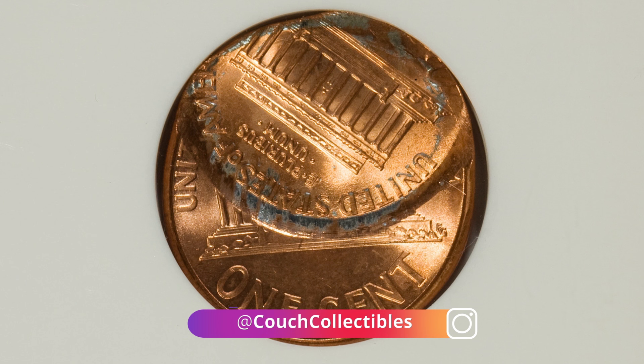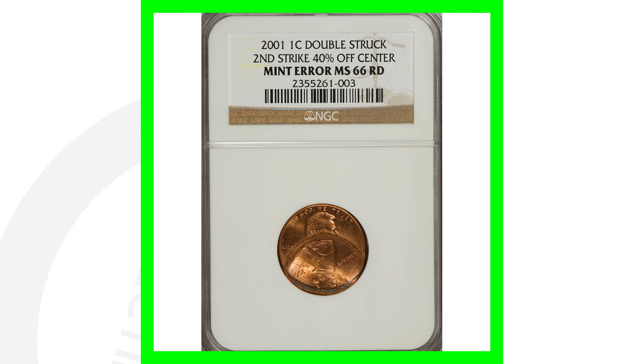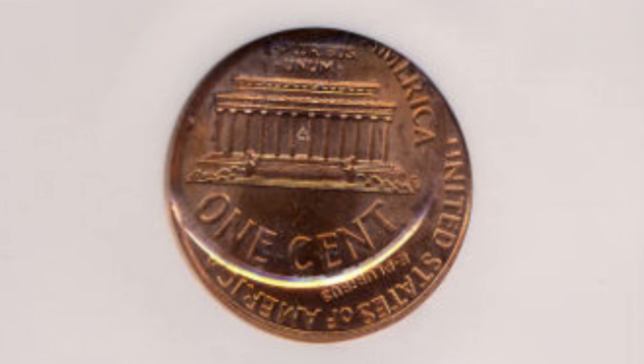I would love to find a penny like this in my pocket change. I've found error pennies, but I have not found a double-struck off-center like this, so hopefully I'll find that one day. Here's another example of a double-struck off-center penny — this one sold for over $125.